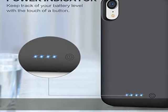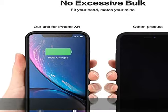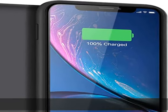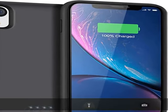Certified by CE, FCC, and RoHS. High-quality polymer batteries and safe circuit design with internal chips protect your smartphone from overheating, short-circuiting, overcharging, and over-discharging.